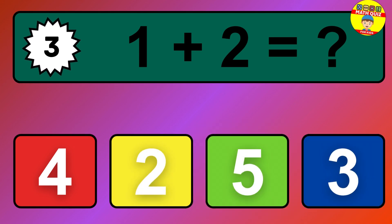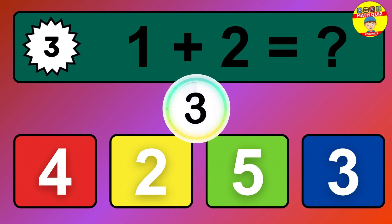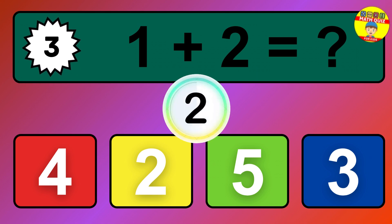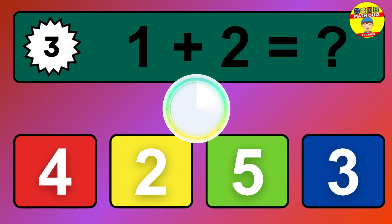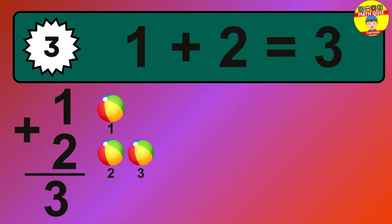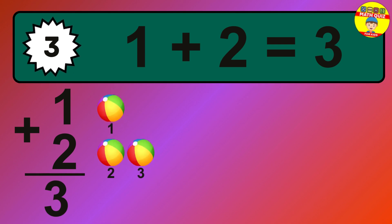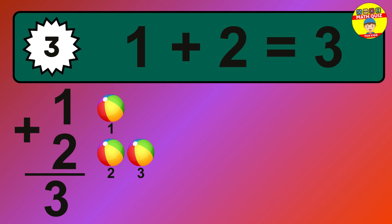Question 3. 1 plus 2 equals what? The answer is 1 plus 2 is 3. Let's count it: 1, 2, 3.